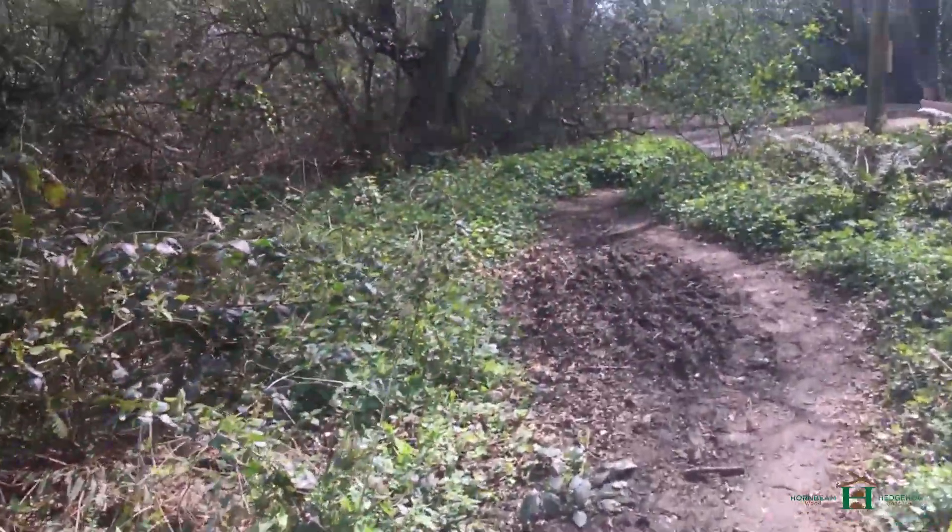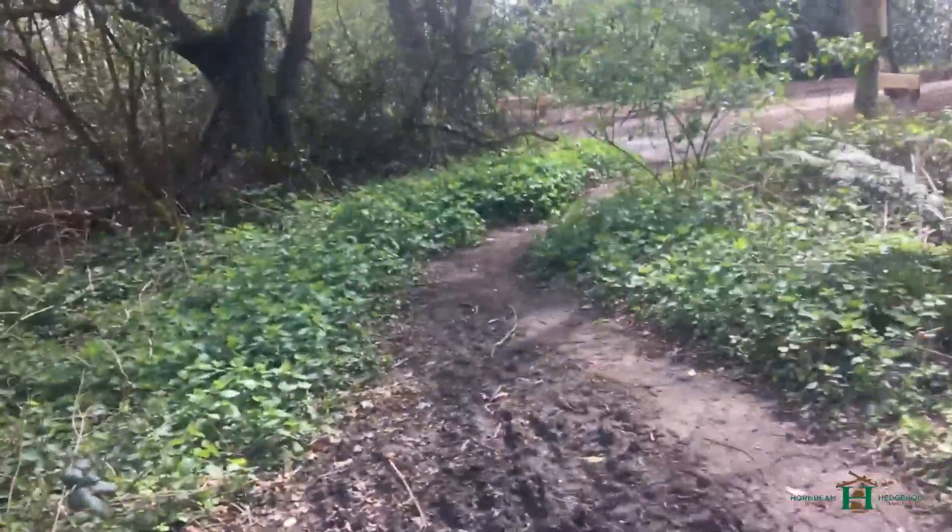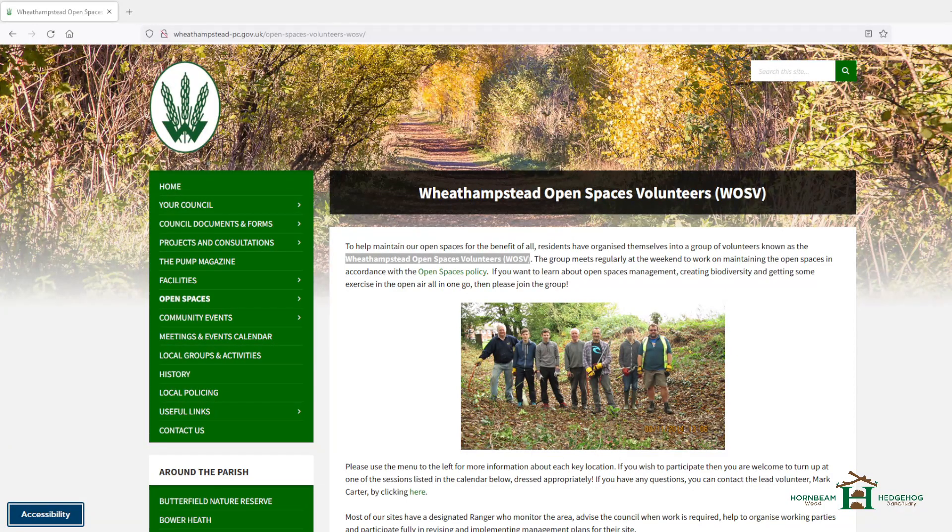We spent about three or four hours doing this. If you'd like to know more about Wheat Hampstead Open Spaces, I'd suggest going to the Wheat Hampstead website where you can find a page for the Wheat Hampstead Open Spaces volunteers with contact information. You can also contact me — my name's Martin, I run Hall Beanwood Hedgehog Sanctuary and I'm also a local ranger in the area. If you're interested in helping out with the volunteer days we do for management of the woods, feel free to contact me via the link to our website on YouTube, Facebook, or Instagram. Thanks very much and thanks to everyone who helped out on the day!